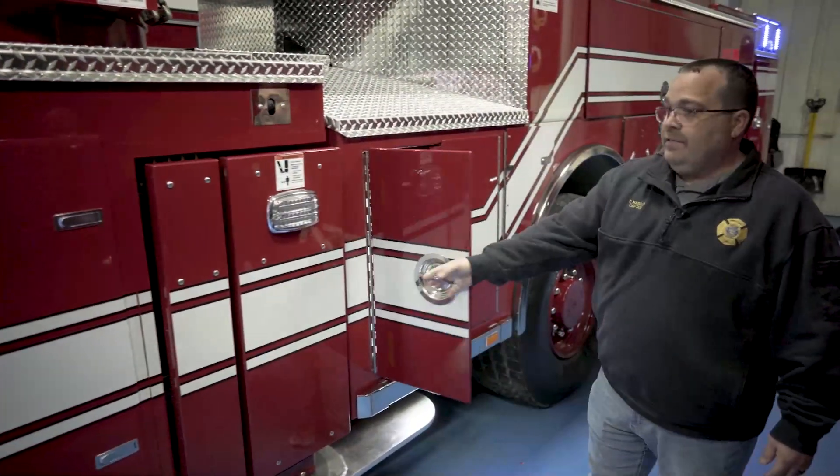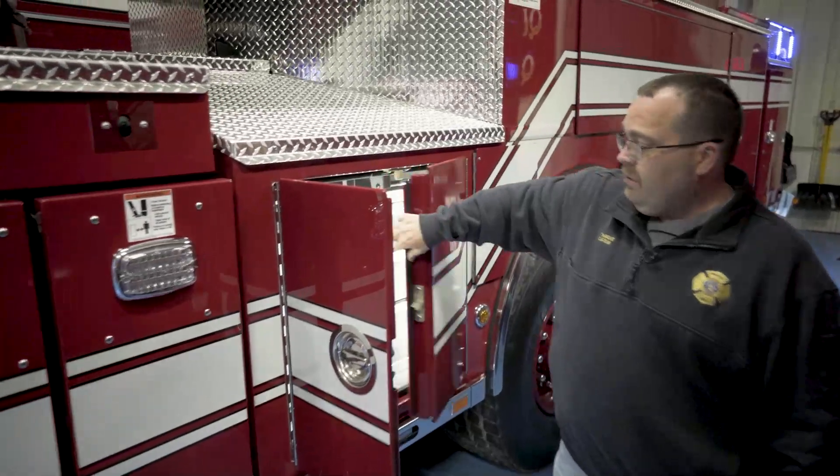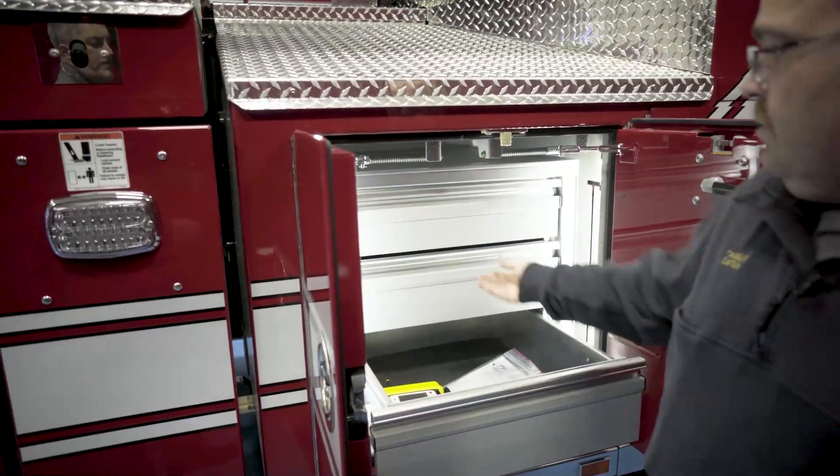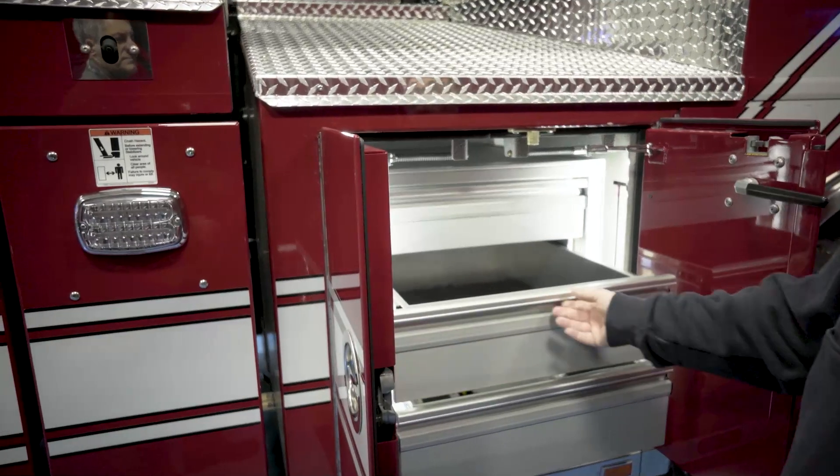In the first compartment we did a draw system to maximize the storage in this compartment.